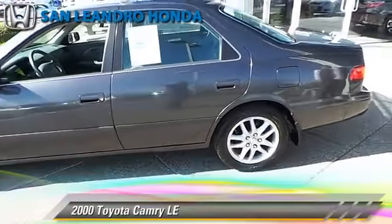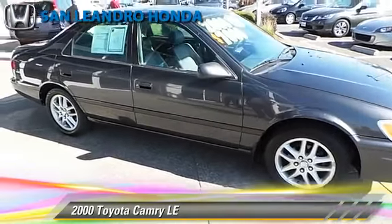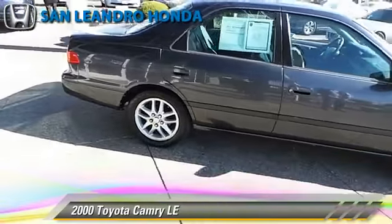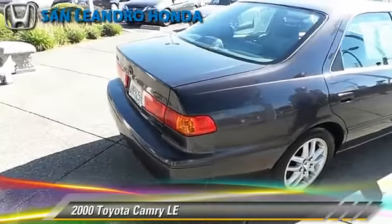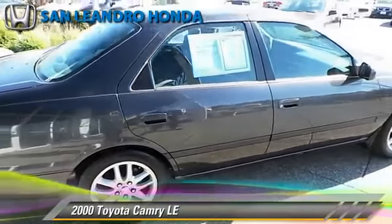The 2000 Toyota Camry LE, powered by a V6 engine with a 5-speed manual transmission. This vehicle gets up to 28 miles per gallon. This Toyota features air conditioning, a CD player, and ABS.